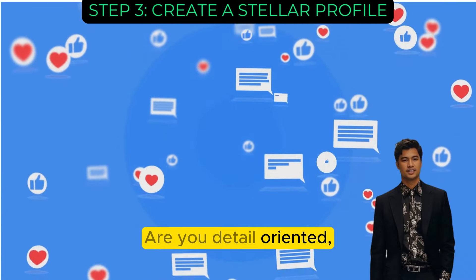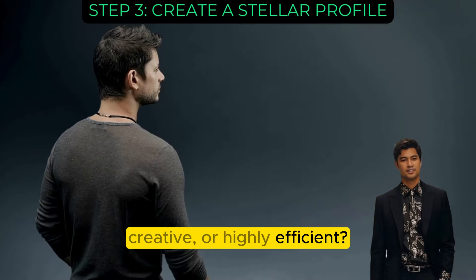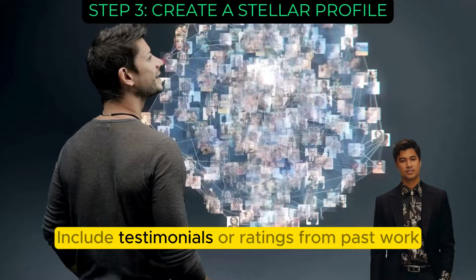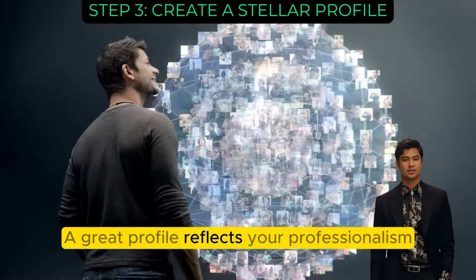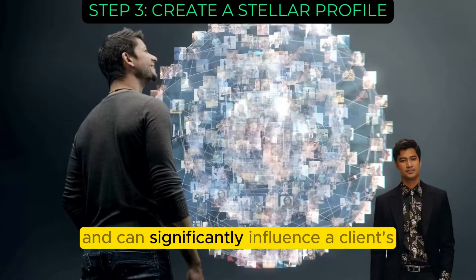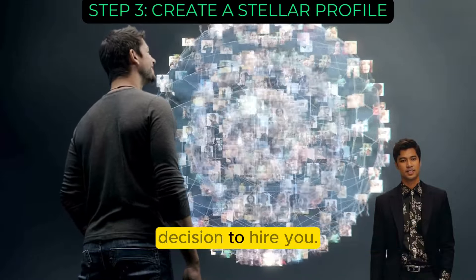Are you detail-oriented, creative, or highly efficient? Include testimonials or ratings from past work if available. A great profile reflects your professionalism and can significantly influence a client's decision to hire you.